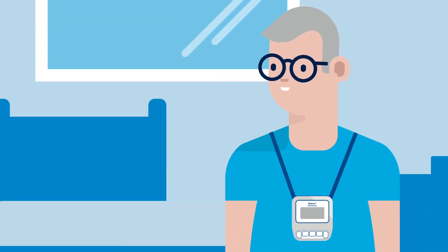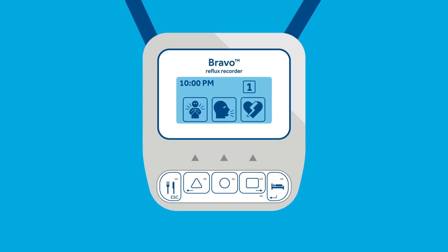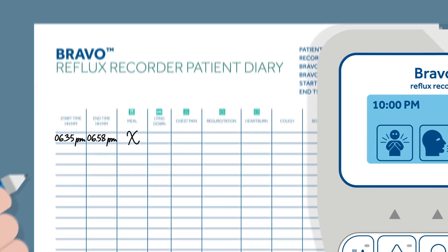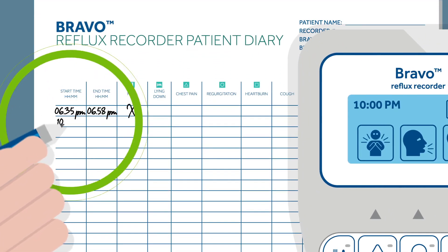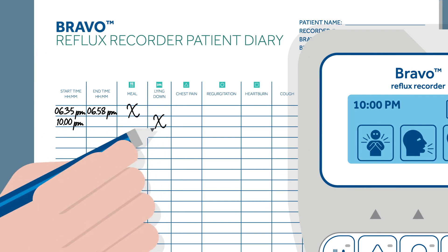To record the start of a lying down period, press any button to turn the backlight on, then press the bed button on the recorder. Write down the start time displayed on the recorder in the patient diary and place a mark in the lying down column. Please note that the start time has to match the time displayed on the recorder.